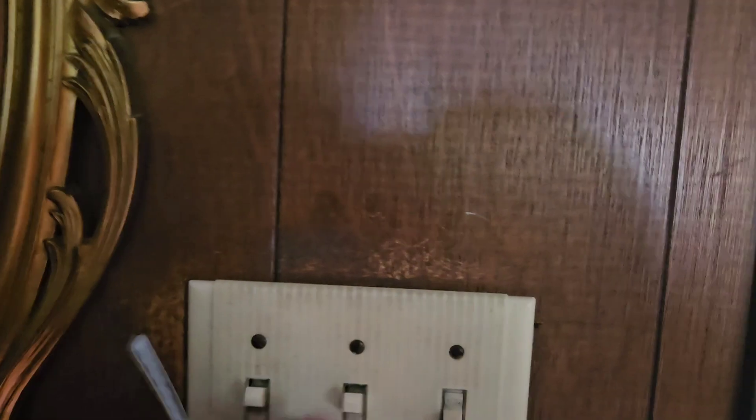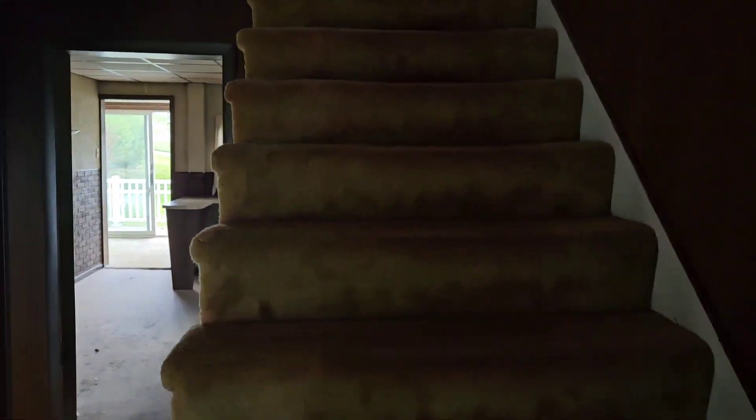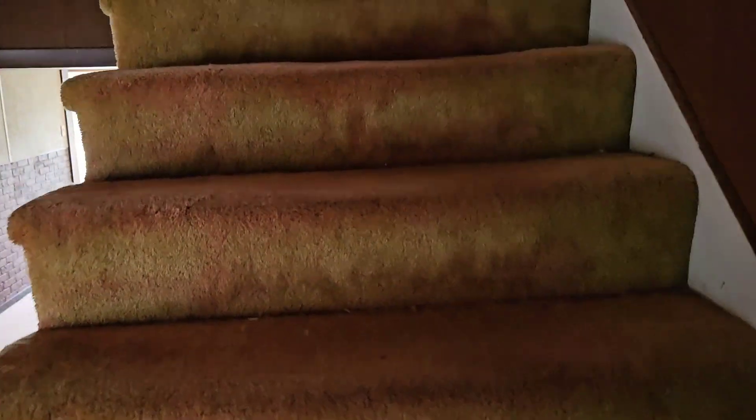No handrail on the stairs. Here's the front door. No power in the house. The house is clean though — stairs are clean, the house is clean. Bathroom is kind of too dark to see, but it's clean, it's not scary. It's kind of like grandma's house — it just needs updates. Big rooms throughout.